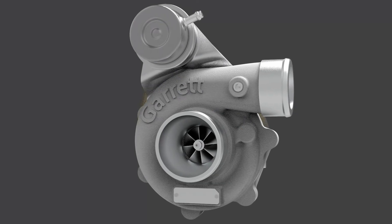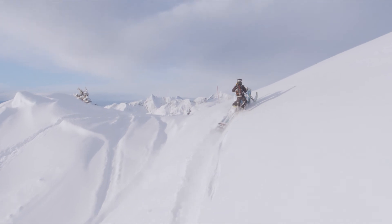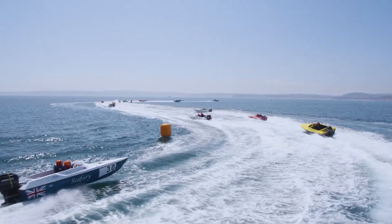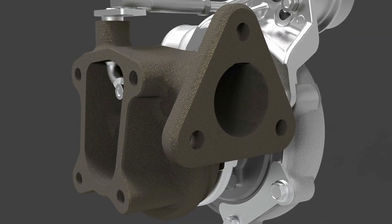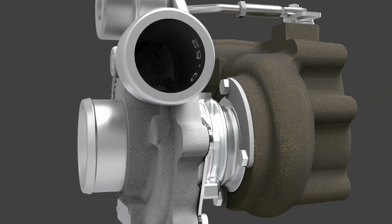We put the power in PowerSports with the new GarrettBoost ClubLine Turbochargers, engineered for small engine displacements including power sports, personal watercraft, and automobiles. These turbochargers feature internally waste-gated turbine housings and journal bearing rotating groups.